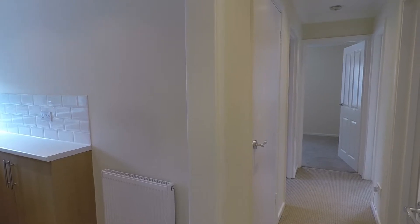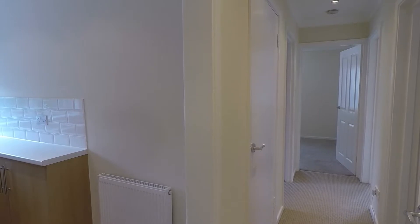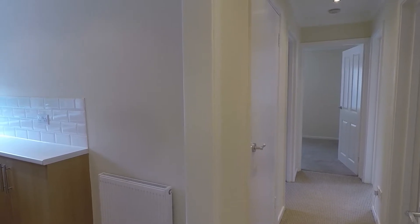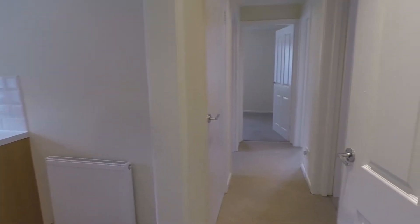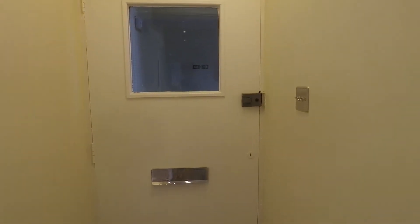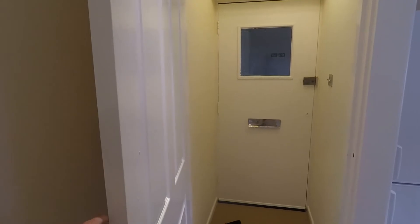Good morning and welcome to this Pinkmove video tour of this two bedroom ground floor apartment situated on Woodward Road in Cross Keys. We're just starting off inside the property today in the main hallway. Behind me we have your main access point into the apartment itself — you have a separate porch area with an extra door so that can be nice and private.